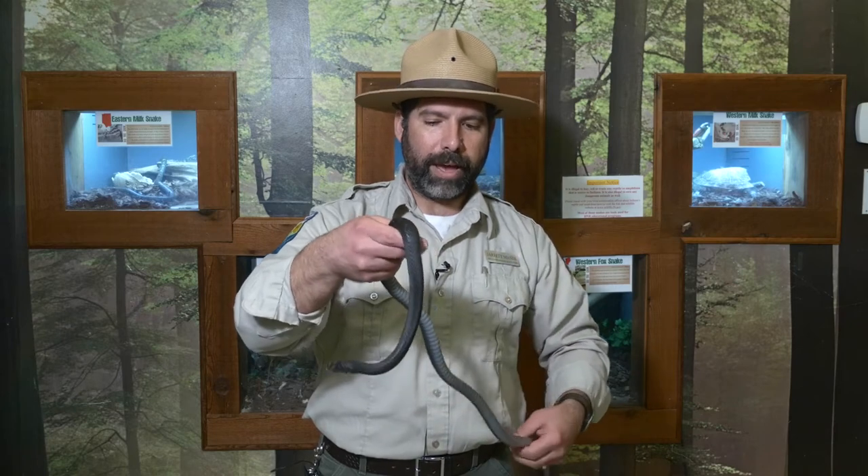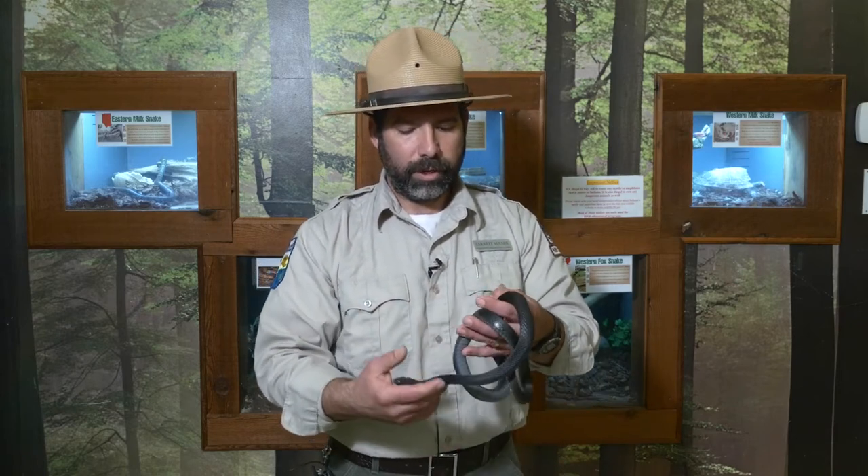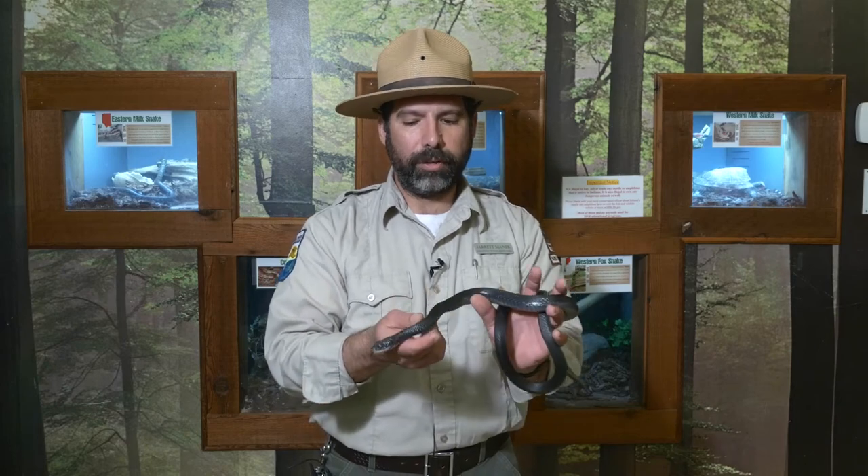Racers are known for their quickness. They are very fast and will slither away in a matter of seconds, choosing to take the path of least resistance.